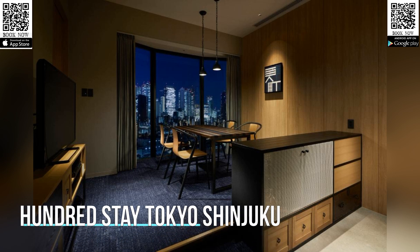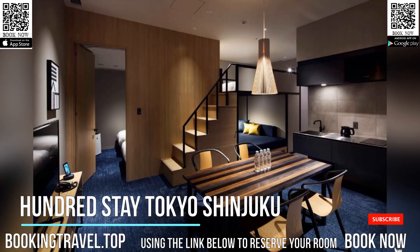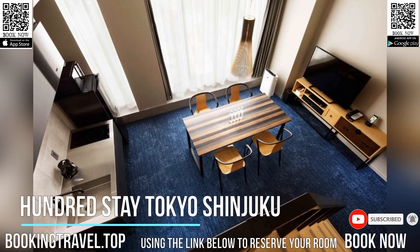100Stay Shinjuku provides modern service apartments with flat-screen TVs and free Wi-Fi. Featuring a fitness room and cafe, it is a three-minute walk to JR Okubo train station.